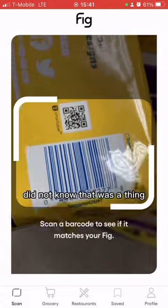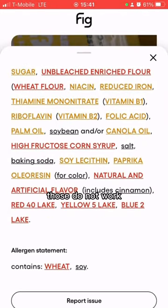First up are these pumpkin spice Oreos. Did not know that was a thing, but holy moly, those do not work.